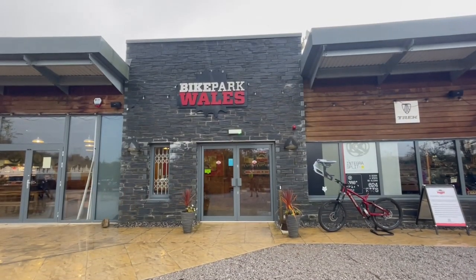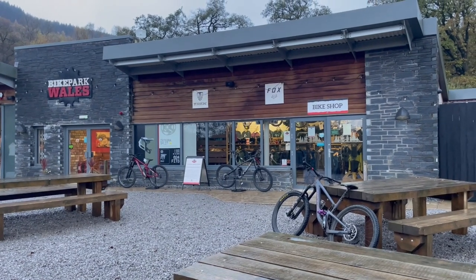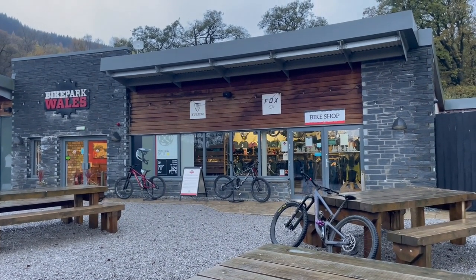I'd love to know what your thoughts are on bike park costs, so why not put them down in the comments. Thanks for watching, remember to subscribe and I'll see you next time.